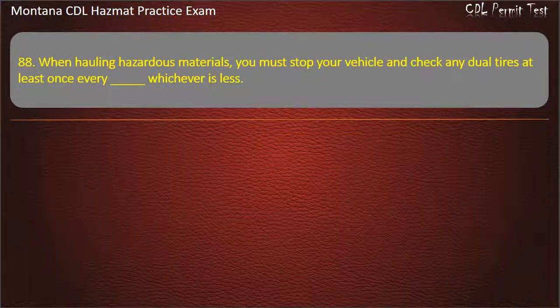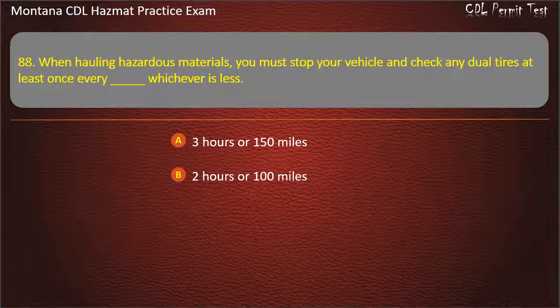Question 88. When hauling hazardous materials, you must stop your vehicle and check any dual tires at least once every — whichever is less: 3 hours or 150 miles; 2 hours or 100 miles; or 1 hour or 50 miles. Answer: 2 hours or 100 miles.